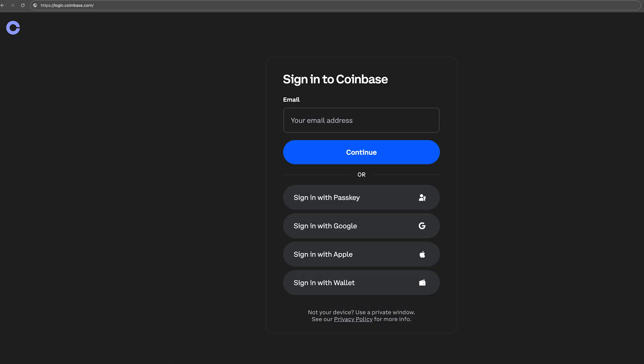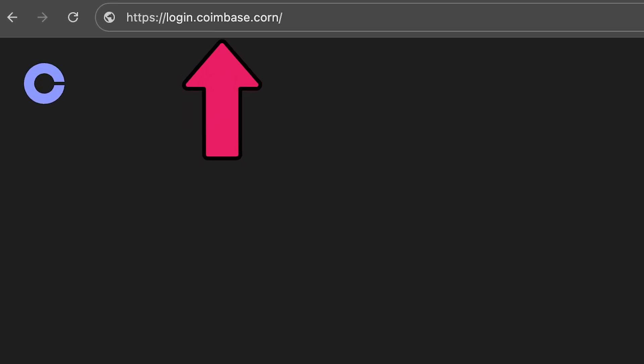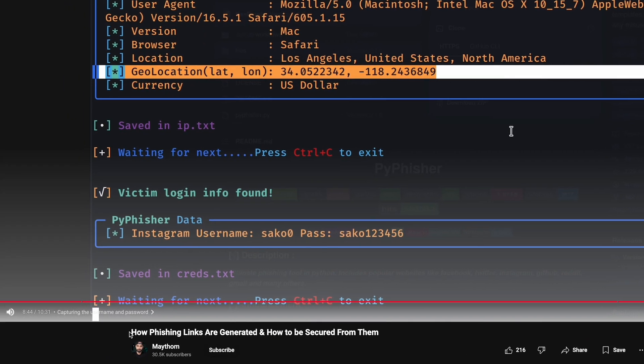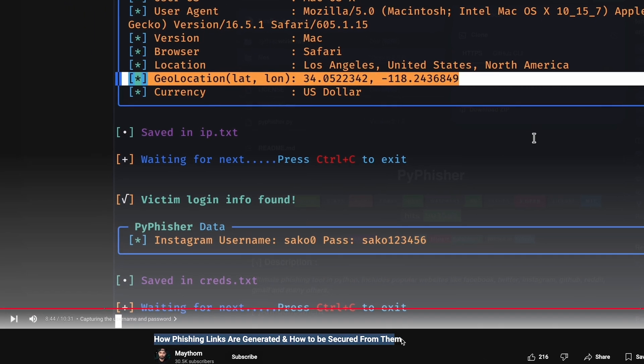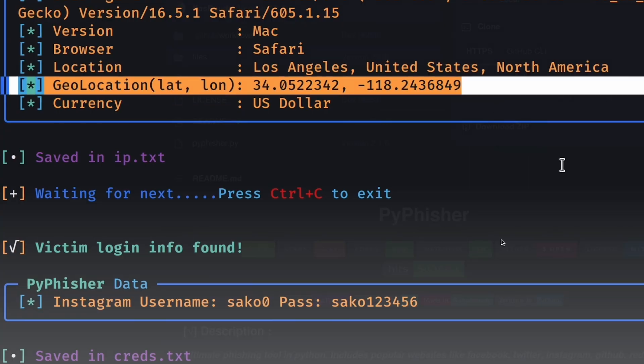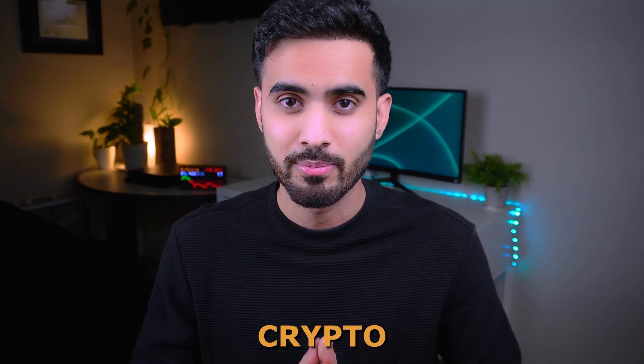They can also hijack the URL by using a lookalike domain instead of coinbase.com, and phish the login credentials using that fake login page. I have shown how hackers set up fake login pages in a video on my personal channel — I'll include the link in the description. Another method is by using a crypto clipper.